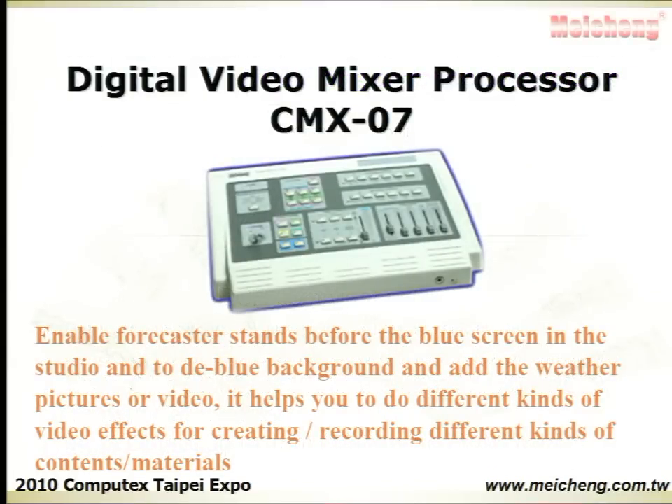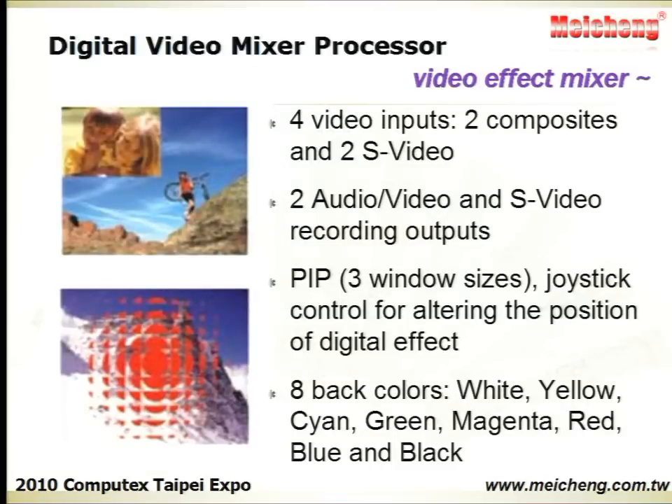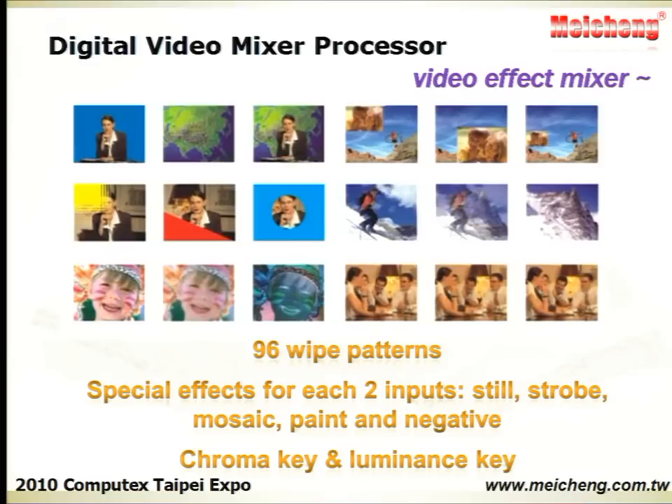The Digital Video Mixer Processor helps you to perform various video effects for creating or recording different kinds of contents and materials, with chroma key, luminous key, and 96 wipe patterns.